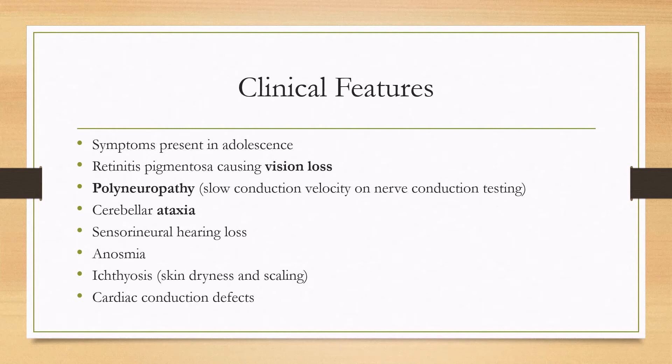There can be ichthyosis, which is skin dryness and scaling that looks kind of like fish skin. And there can be cardiac conduction defects as well — you may have cardiomyopathies and arrhythmias that need to be treated.